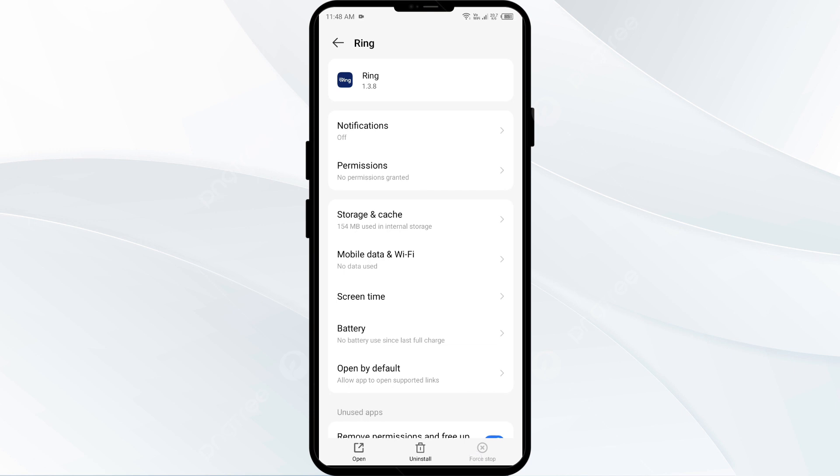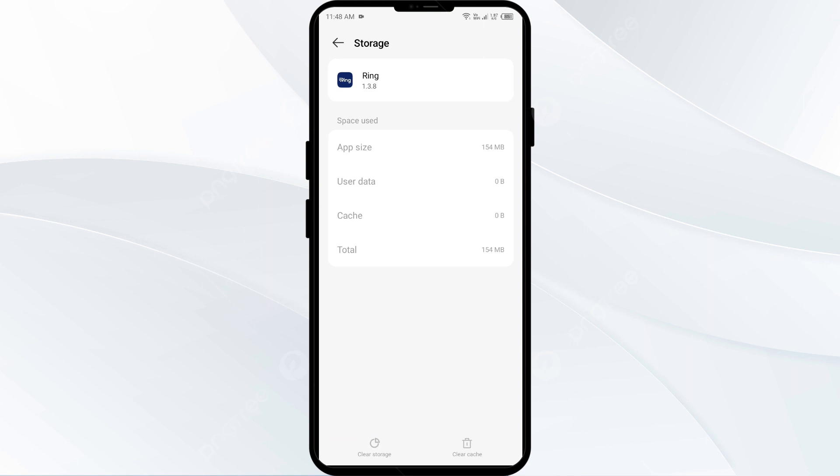The second solution is to clear the Ring app cache. Clearing the app cache can often resolve performance issues. On the same interface, click on Storage and Cache, then click Clear Cache to clear the app cache.